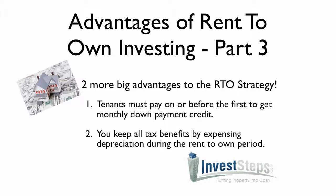These are the two more advantages — this was part three. I hope you enjoyed it. Again, look for part four, which is coming up soon. This is Bill Ross with investsteps.com. Visit us for more great information anytime. Take care now.